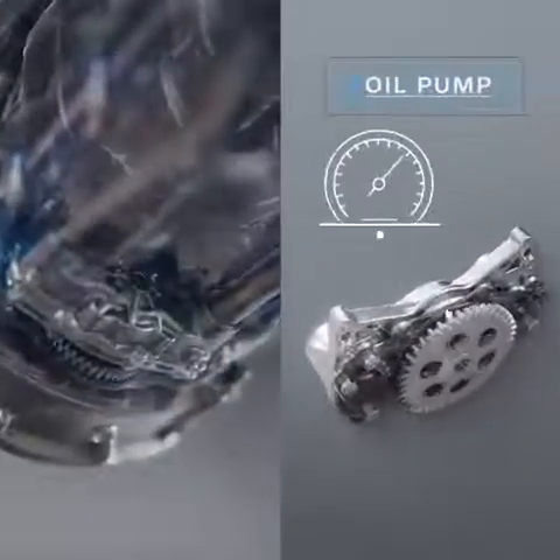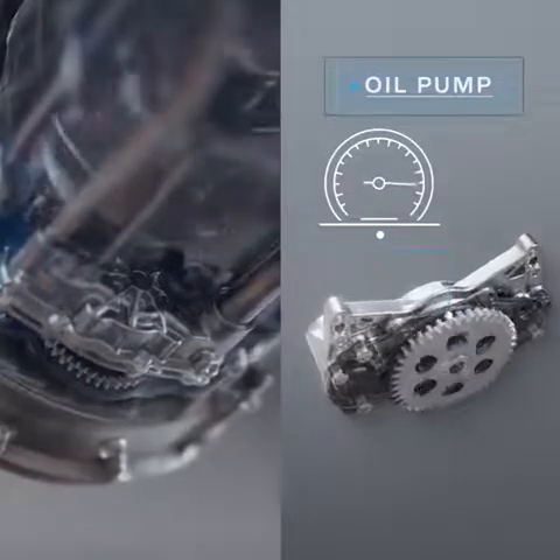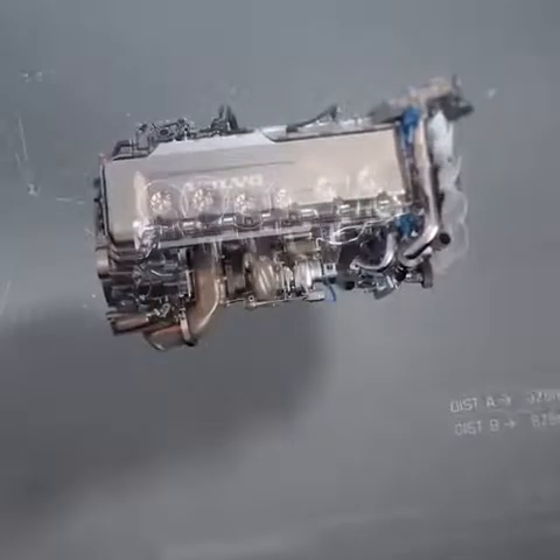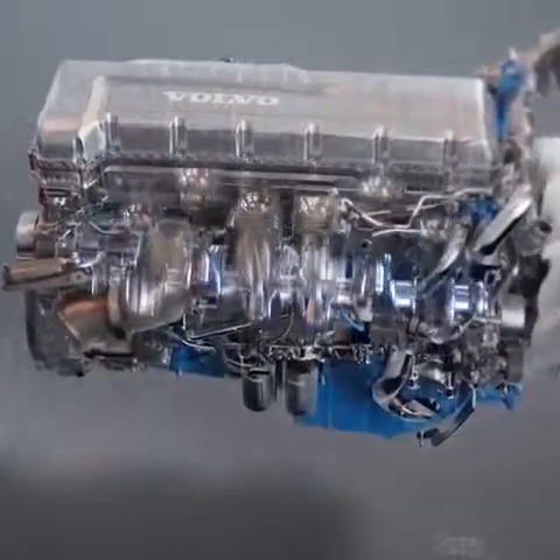An updated oil pump system continuously regulates oil pressure to minimize internal losses, while reduced piston height and an extended conrod reduces friction losses during combustion.